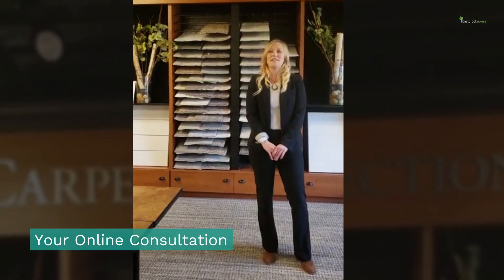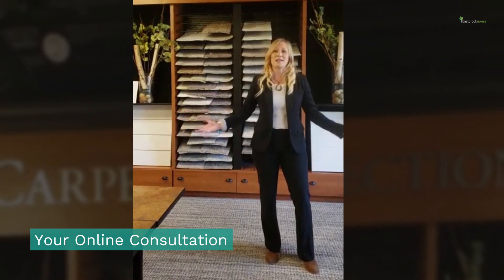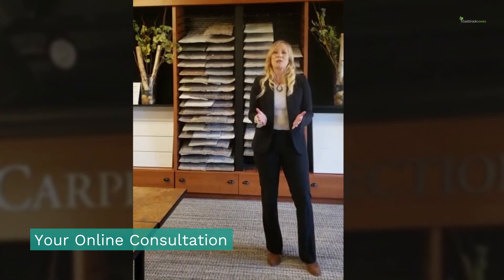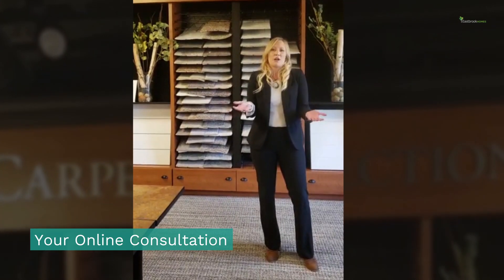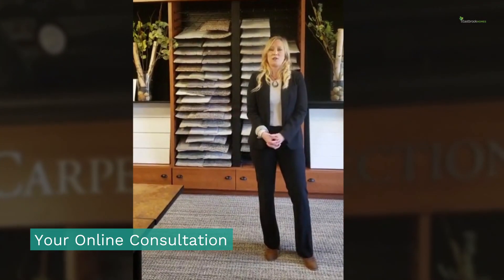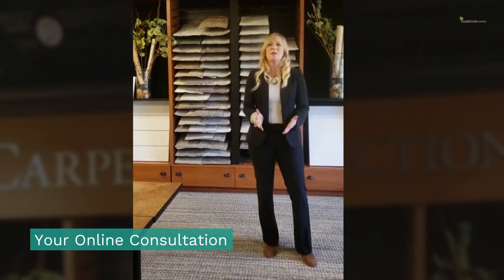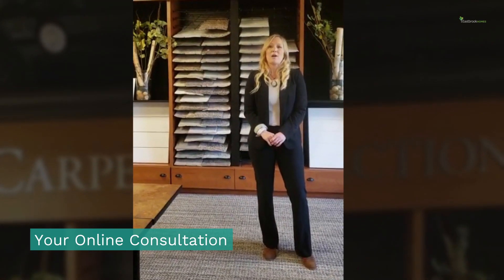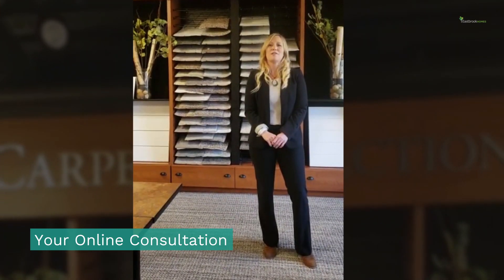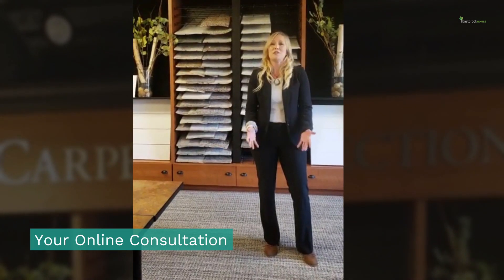Next, you will have an additional online meeting focused on talking about selections. You will review your wish list, go over your design questionnaire, and talk about any other resources you've explored — including our Eastbrook Homes feature gallery on our website. Be sure to check that out.